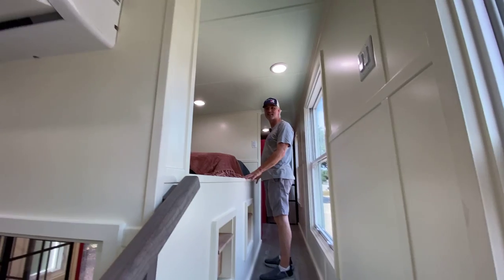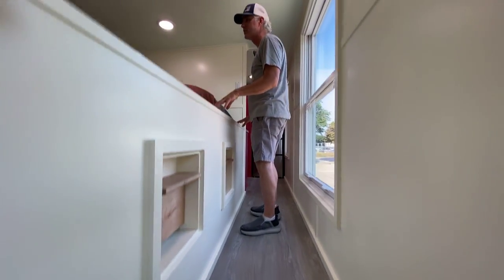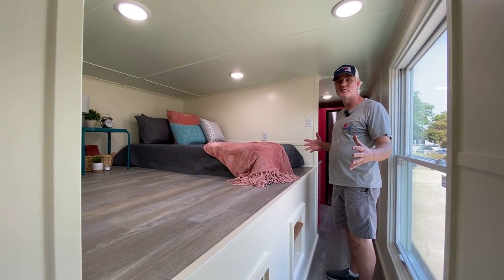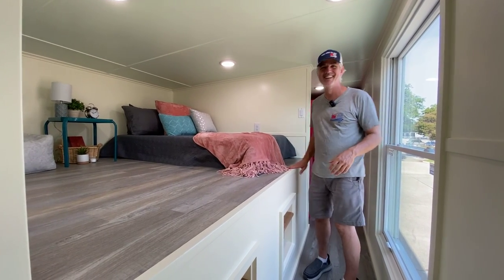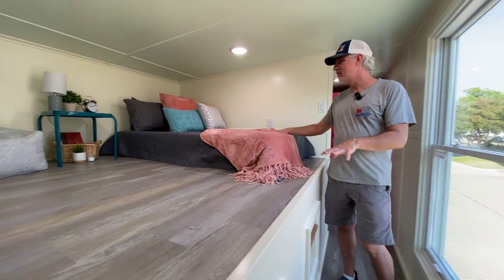The insulation is pretty impressive. This house was left unplugged for five days in the Texas heat and it was still comfortable inside — maybe not for everybody, but if you're used to working in a hot warehouse it was comfortable.